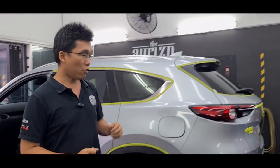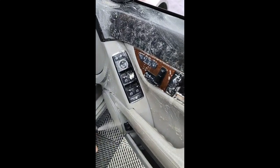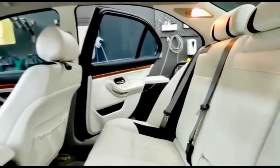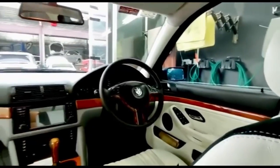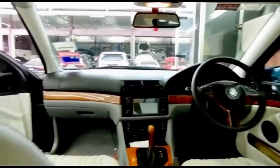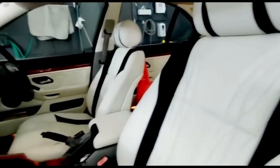We also do a deep interior clean whereby we steam clean all your interior surfaces — your dashboard panels, your center console, your seats — every interior surface is steam cleaned. After that, we apply leather conditioner to give your leather extra moisturization and shine, and we also refresh your dashboard plastics with our Dash Fresh product.